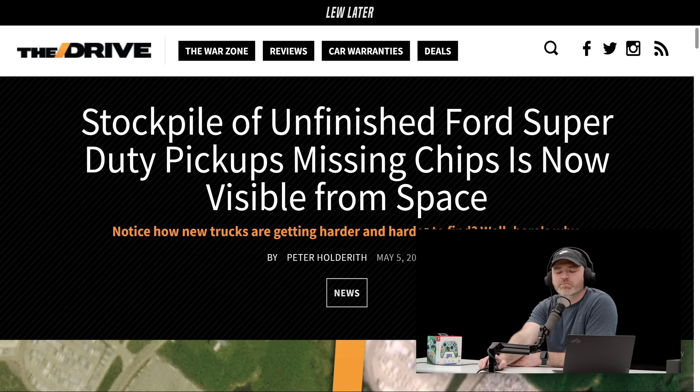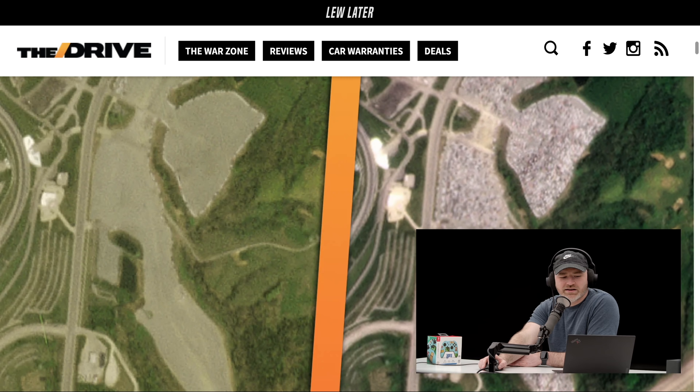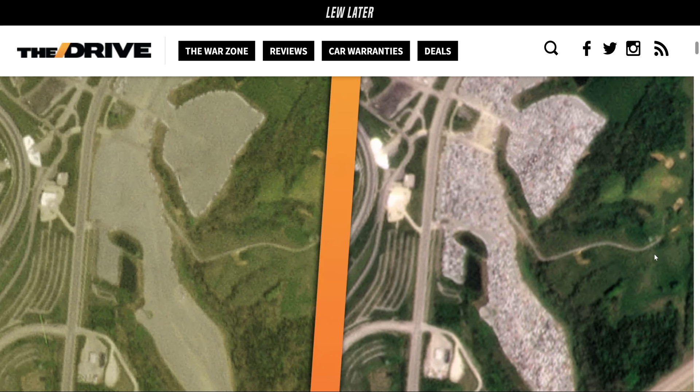Check this out — satellite images of a stockpile of unfinished Ford trucks. They're piling up because of that chip shortage, and you can see it from space now. Those are trucks. And this is a raceway, a speedway, and they're using it to park these things for the time being.